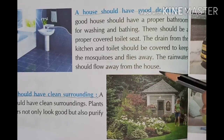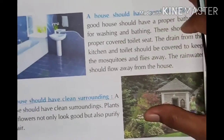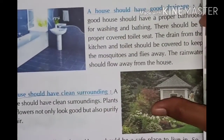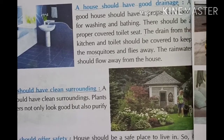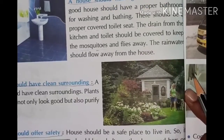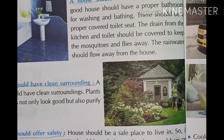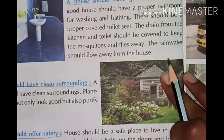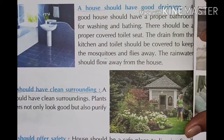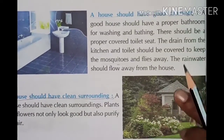A house should have good drainage. The drains from the kitchen and toilet should be covered to keep mosquitoes and flies away. The rainwater should flow away from the house. If drains are open, mosquitoes and flies will breed and produce eggs in the stagnant water.